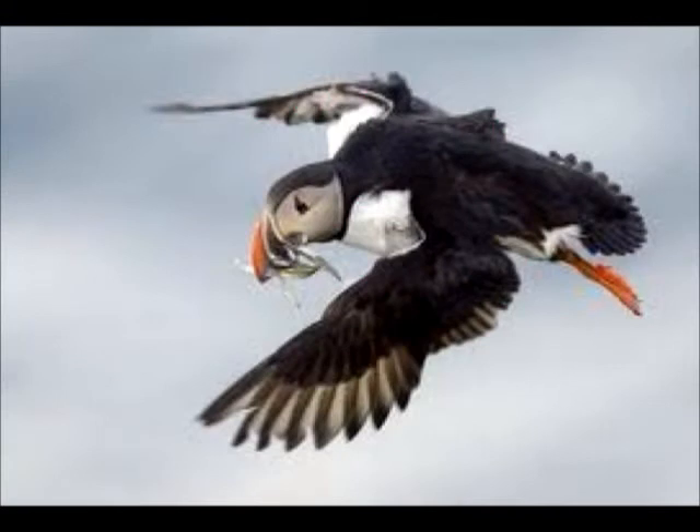The Atlantic Puffin by Ethan. The Atlantic Puffin is a small bird that flies. It is a carnivore. It is 10 inches and 500 grams.